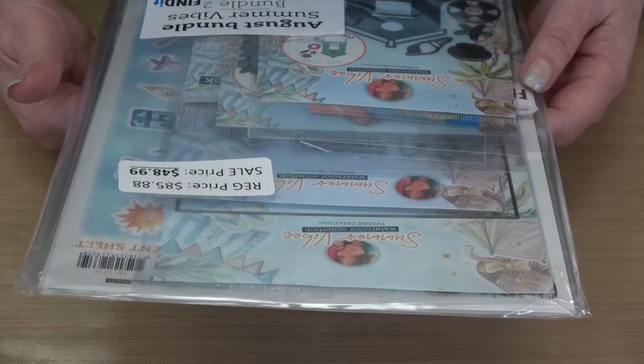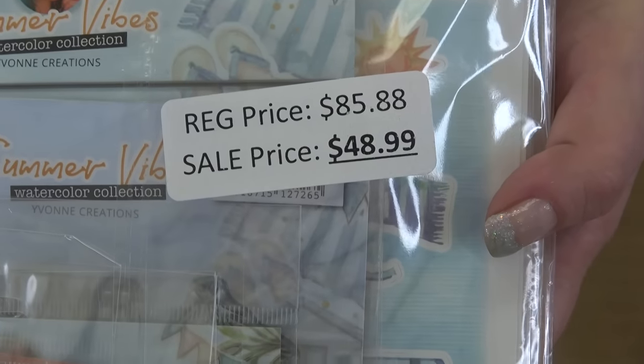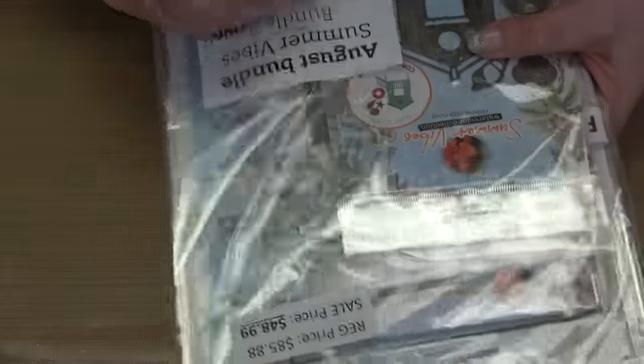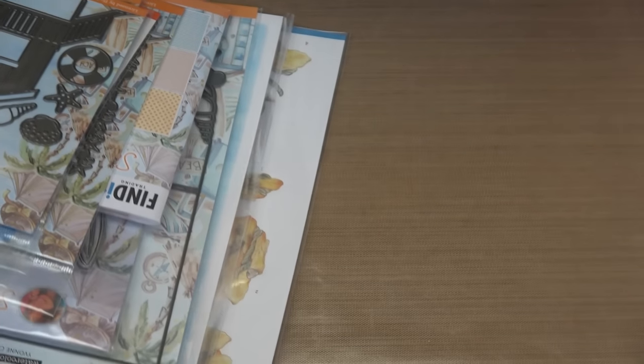Bundle number two is completely different — it's called Summer Vibes. It retails for $85.88 and your price is also $48.99. We're going to have to give this one away too — we randomly select you, put a free gift sticker on it, send it to you and refund the price you paid. Let's see what's in Summer Vibes. We've got a big stamp set including the little sun, a lifeguard hut, little elements to go with it.